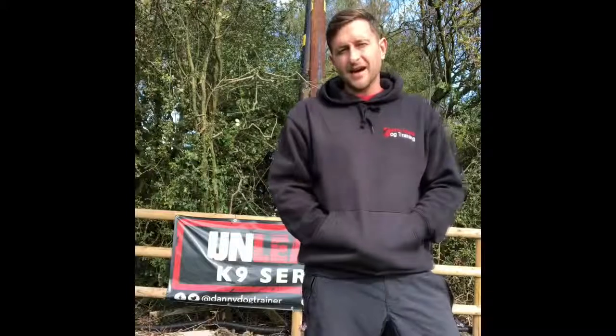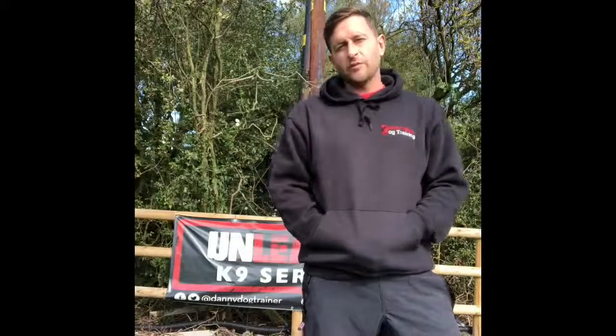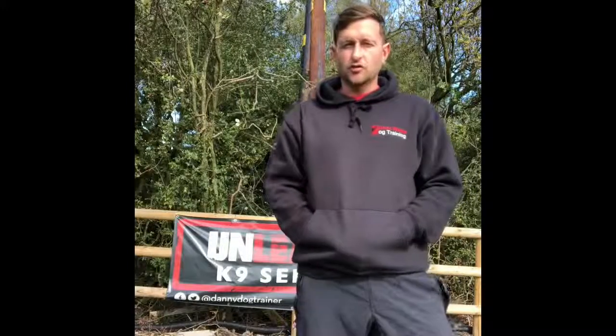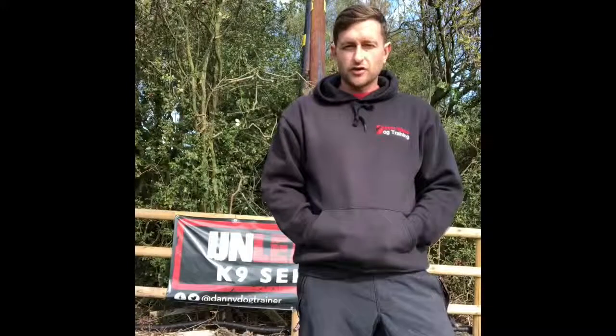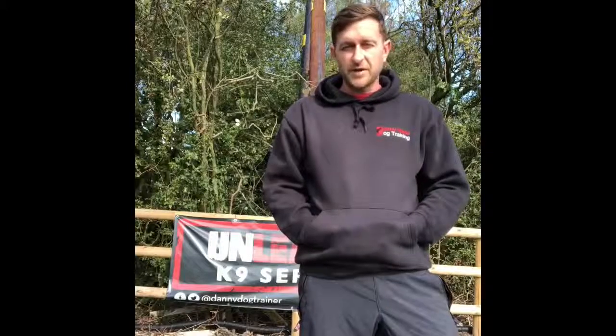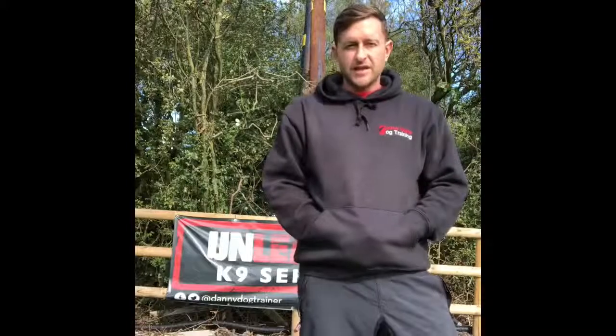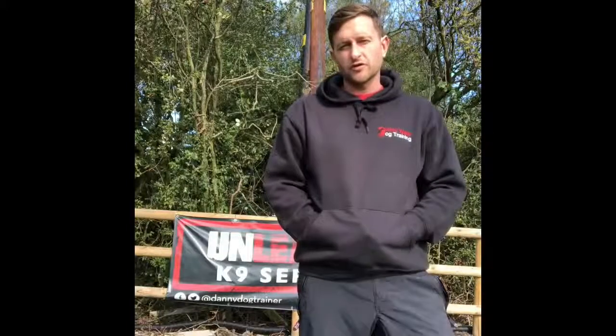Hi guys, Danny from Unleash Canine Services. In this next before and after clip you will see Mike and his two and a half year old rescue German Shepherd called Ruby. He's owned Ruby for about four months. He adopted her from a rescue centre and after exhausting all the rescue centre's resources to help him fix these behaviours and sought the help of a number of different trainers, he was still struggling with Ruby's reactivity towards other dogs.